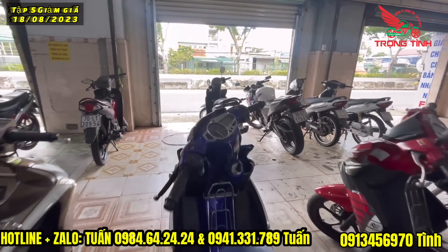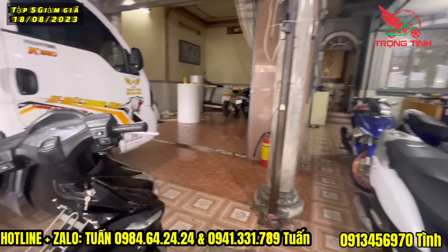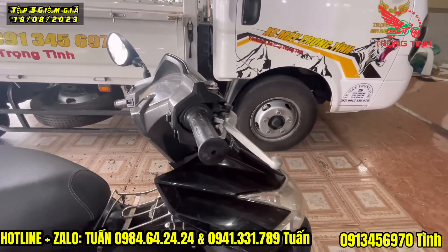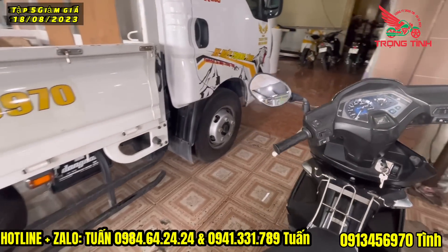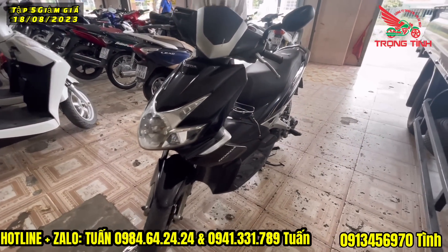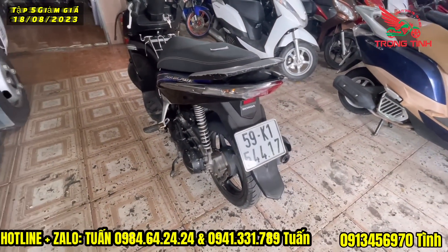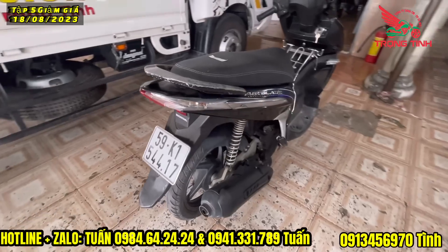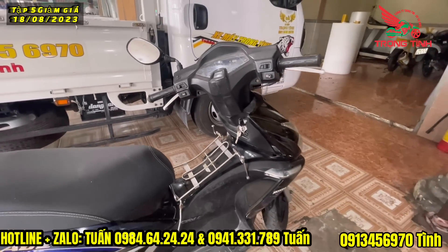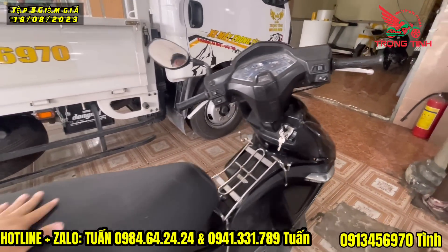Rồi bây giờ còn một chiếc A-Blox cuối cùng, xe rất đẹp, bán giá 8 triệu mấy thôi. Bình đề đầy đủ, máy êm, dàng áo liền lạc. Giá 8 triệu 6, biển số thành phố, 59K154417. Xe này đời 2008, bình xăng, AB bình xăng, biển thành phố.